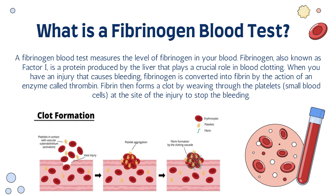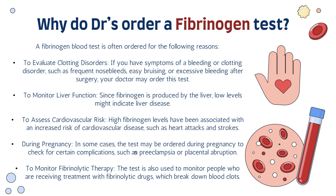Now that we know what fibrinogen is and what the fibrinogen blood test is all about, let's talk about why doctors may order this test. Number one is to evaluate clotting disorders. If you have symptoms of a bleeding or clotting disorder — such as frequent nosebleeds (epistaxis), easy bruising, or excessive bleeding after surgery — your doctor may order a fibrinogen blood test.